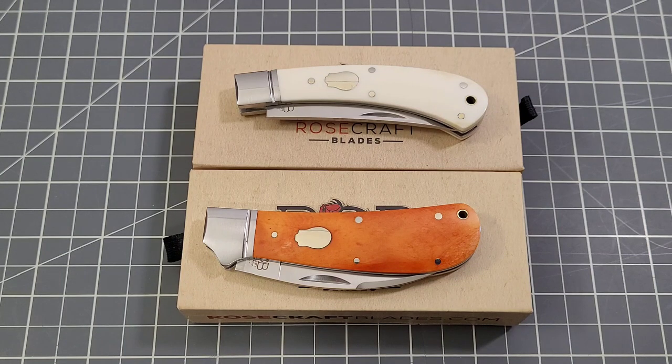Hey everybody, welcome back to Big Red EDC. You guys know I love doing this type of video — I love having the opportunity to give back as many knives as I can to the community. It's one of the things I enjoy most about doing the channel, this and the live streams. I do quite a few more low-key giveaways for those of you that watch and support the channel, and every once in a while I do a public one, and that's what we're doing today.